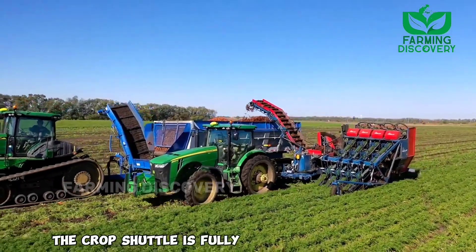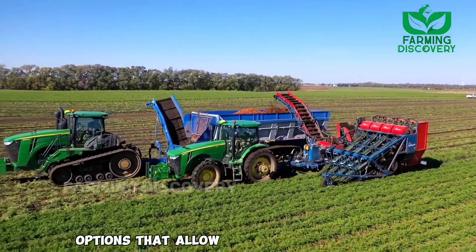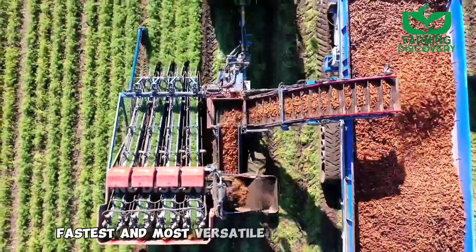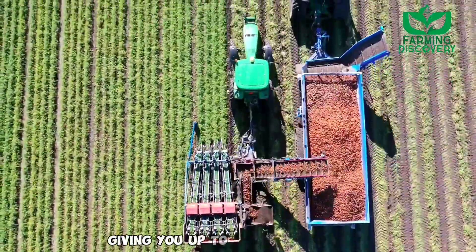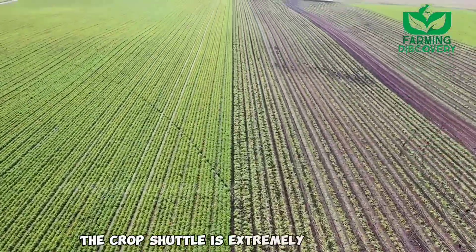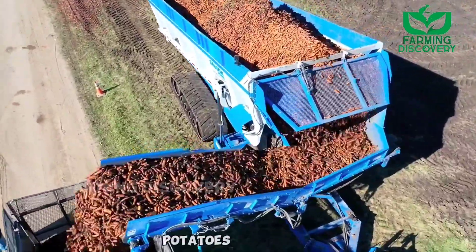The crop shuttle is fully customizable to meet your needs and features multiple cleaning bed options that allow operators to remove tear and leave the dirt in the field. The crop shuttle is the largest, fastest, and most versatile crop cart on the market, giving you up to 46-ton capacity and discharge speeds up to 25 tons per minute. It is extremely versatile, allowing use with multiple crops such as sugar beets, potatoes, and carrots.